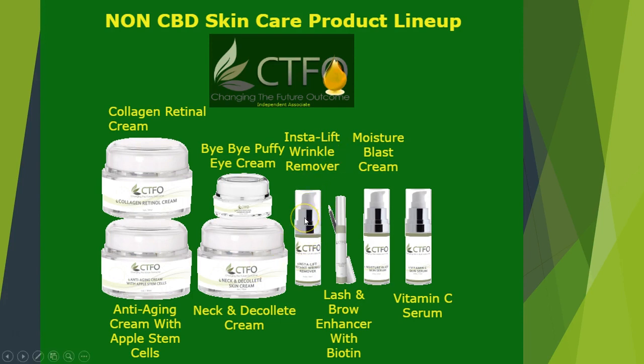InstaLift reinvigorates your skin's youthful production of collagen and elastin while helping to retain moisture and promote ultimate rejuvenation. InstaLift Instant Wrinkle Remover is a breakthrough formula that helps create an instant facelift effect and contains clinically supported ingredients. Ladies, glam up your look with thicker fuller eyelashes and eyebrows. Our lash and brow growth serum contains biotin, which has been scientifically proven to promote hair growth.